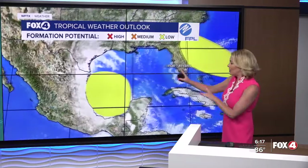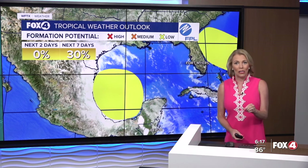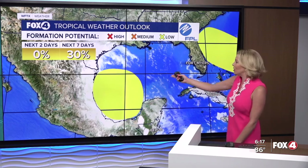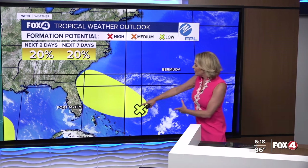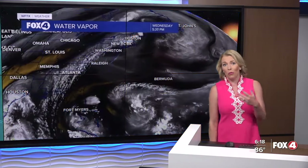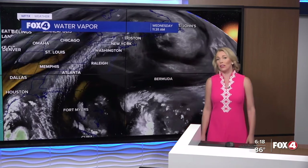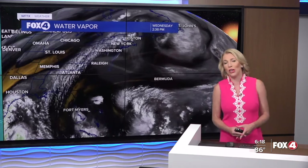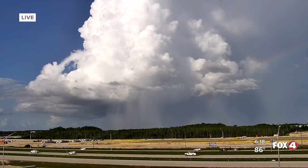The Bay of Campeche could see another area of development later this weekend — we'll be watching that closely. No concern of ours, but we will be watching an area of circulation, a fairly broad area of low pressure several hundred miles to the east of the Bahamas. As this works its way off toward the west-northwest over the weekend, we're going to be seeing a bit more moisture surging our direction, kicking more moisture into southwest Florida, which will help trigger more showers and storms.